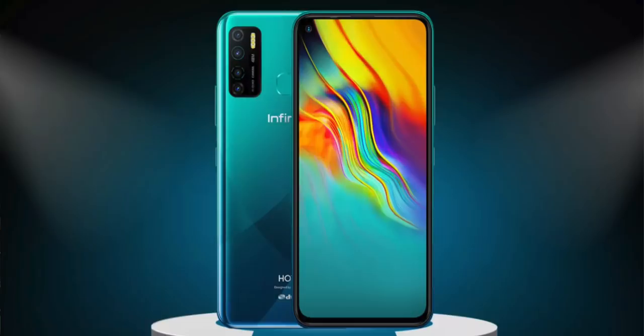The Infinix Hot 9 series will launch in India and will be available exclusively on Flipkart.